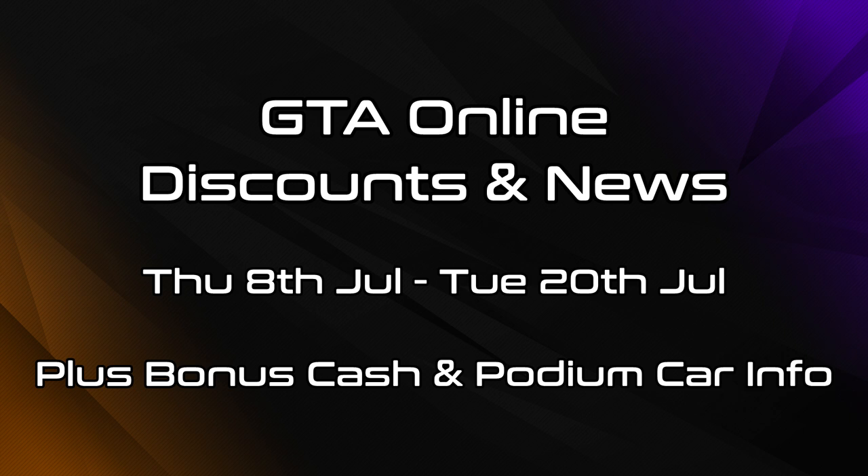Hello everyone, I'm Broughy1322 and in this video I'll be going over the various discounts and bonuses that are now active in GTA Online as of Thursday the 8th of July 2021. All of these are going to be available for one and a half weeks until Tuesday the 20th of July, more info on that later.